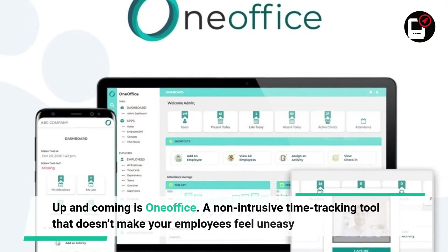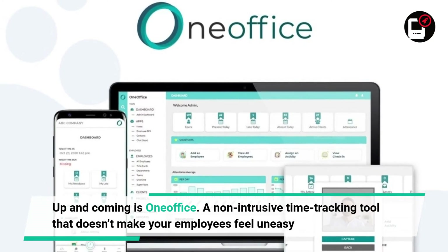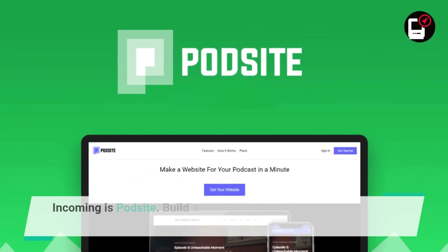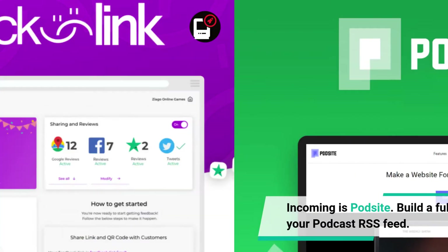Up and coming is OneOffice, a non-intrusive time tracking tool that doesn't make your employees feel uneasy. Incoming is PodSite — build a fully functional website simply from your podcast RSS feed.